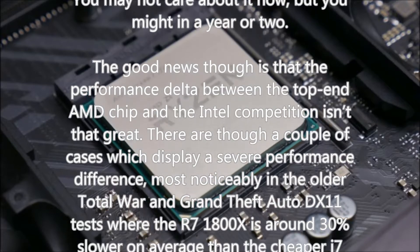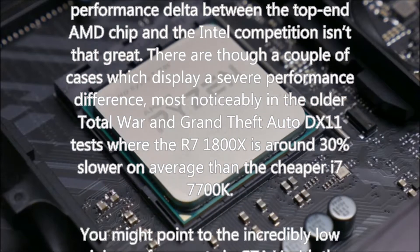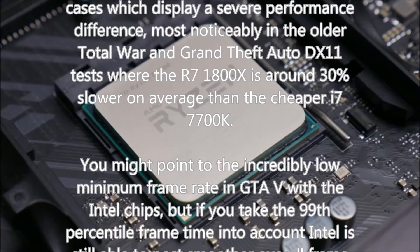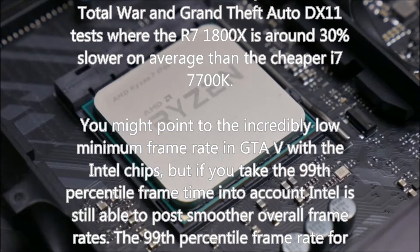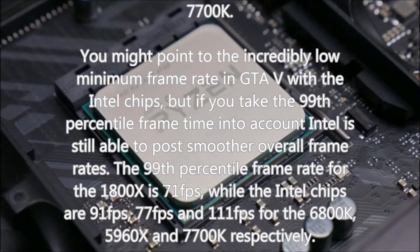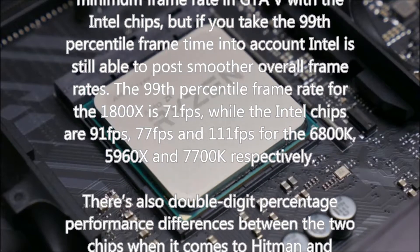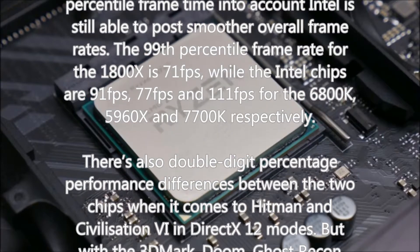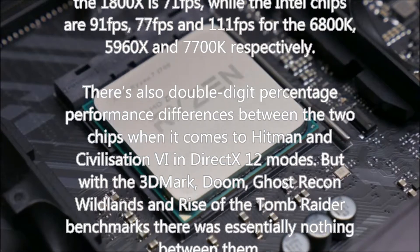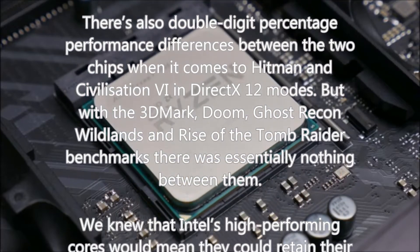The good news is that the performance delta between the top-end AMD chip and Intel competition isn't that great. There are though a couple of cases displaying severe performance differences — most noticeably in the older Total War and Grand Theft Auto DX11 tests, where the R7 1800X is around 30% slower on average than the cheaper i7-7700K. You might point to the incredibly low minimum frame rate in GTA V with Intel chips, but taking the 99th percentile frame time into account, Intel still posts smoother overall frame rates — 91fps, 77fps, and 111fps for the 6800K, 5960X, and 7700K respectively, versus 71fps for the 1800X.